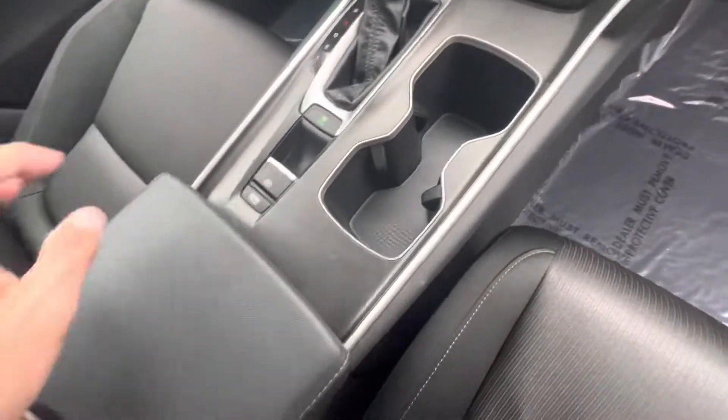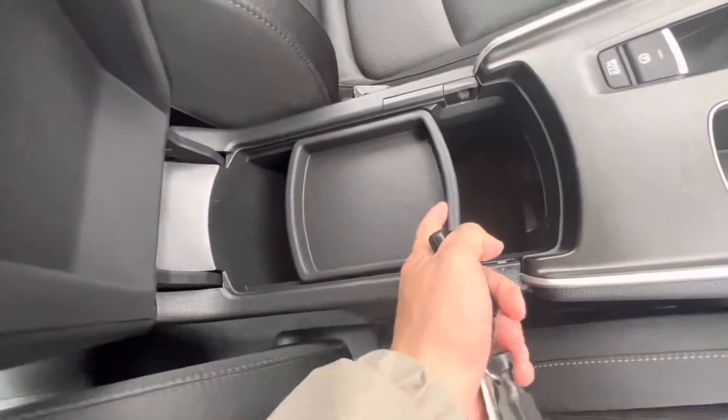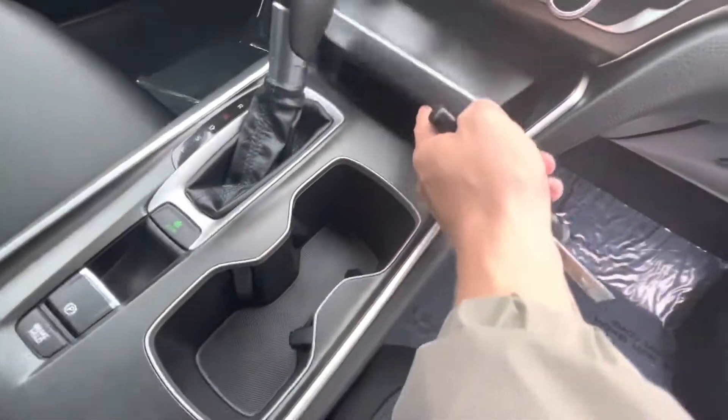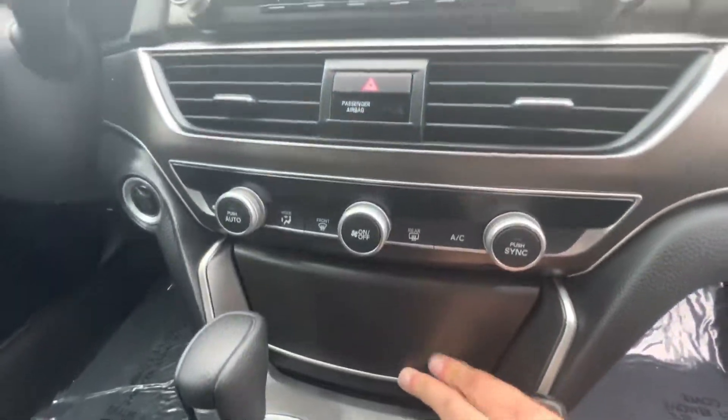There's good storage capability here — you can take this out if you want. And then you have some more storage and charging ports in there, as well as climate controls.